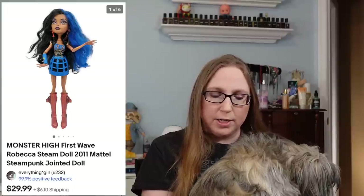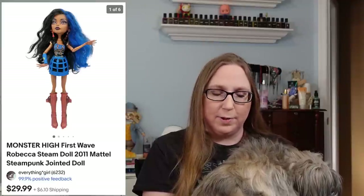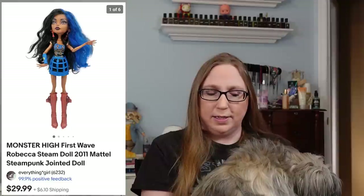I also sold a Monster High doll of Rebecca Steam for $29.99. She probably came from the tote of Monster High dolls I bought at a yard sale or possibly from Monster High dolls I won at an auction. That's the second time I've sold a Rebecca Steam doll.